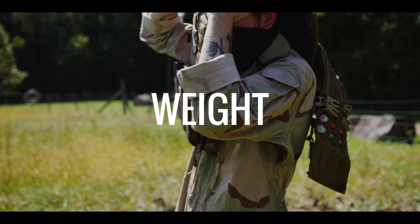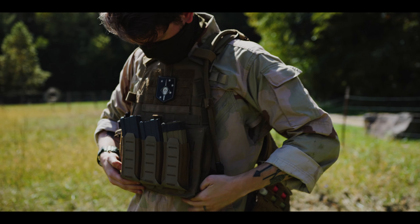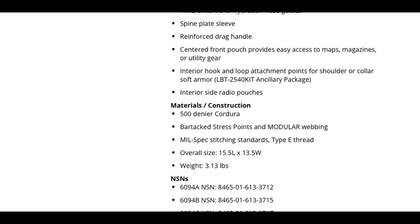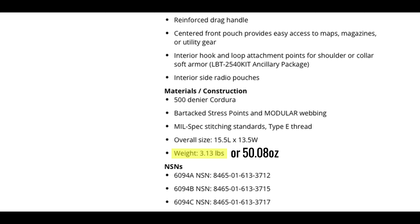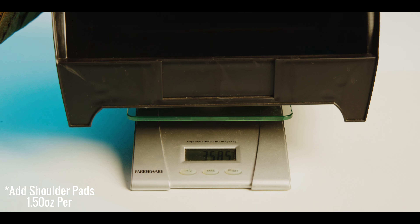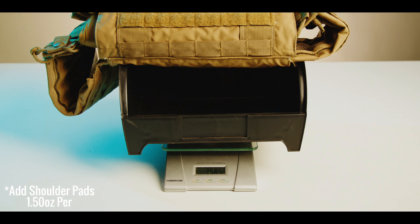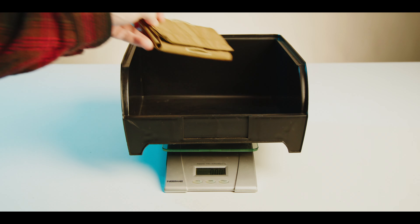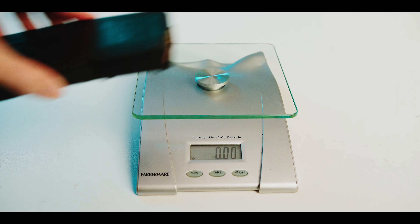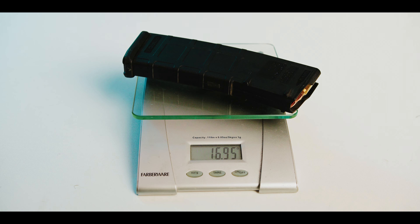Few things impact human performance more than weight. Ounces equal pounds and pounds equal pain. The LBT website lists the 6094 as weighing 3.13 pounds or 50.08 ounces, but it does not specify the configuration or size for this weight. In our in-house testing, our size medium LBT-6094 tips the scales at 38.85 ounces dry. For context, a pound is 16 ounces, which is also the approximate weight of a loaded 5.56 magazine. In other words, for every 16 additional ounces of dry weight in your plate carrier, you are potentially sacrificing a 30-round magazine of 5.56 NATO ammunition.